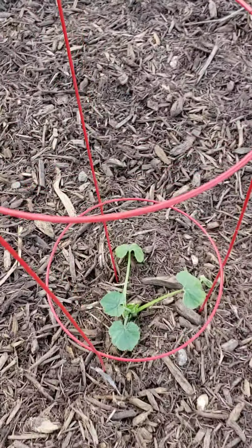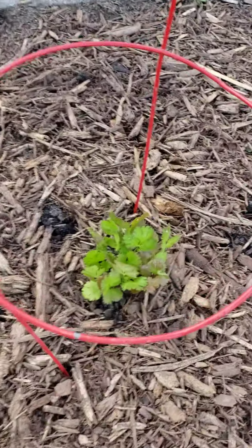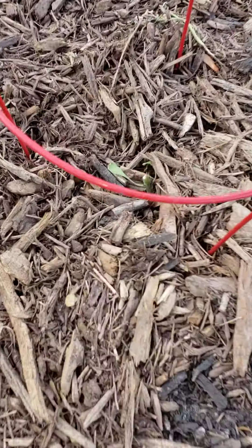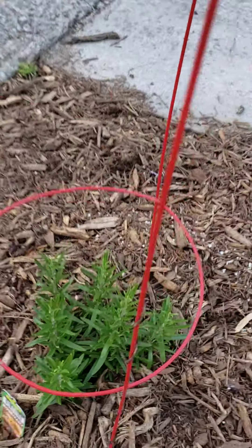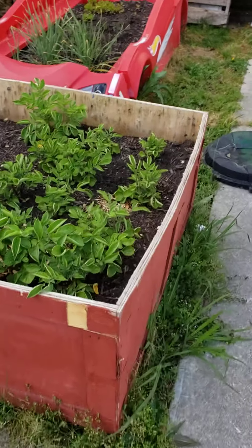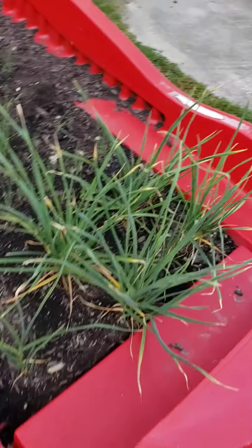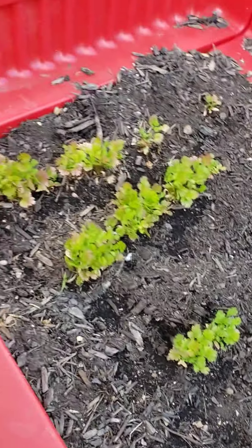More zucchini, another tomato, and there's a cilantro. A tomato the dog broke the stem off — it's got one leaf so we're going to see if it survives. Fresh herb rosemary. More potatoes, more garlic, green onion, and more cilantro.